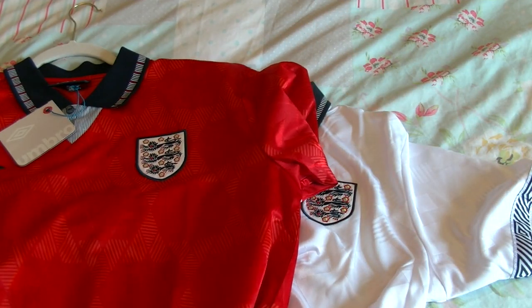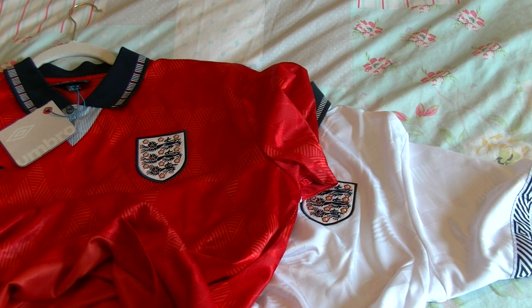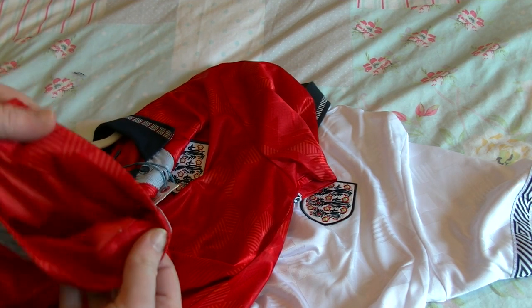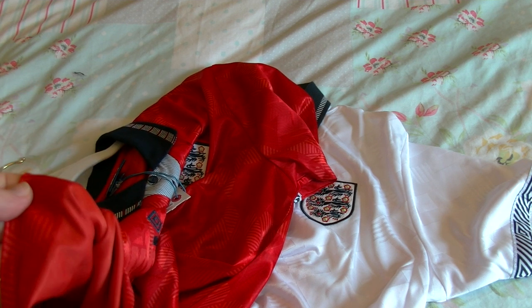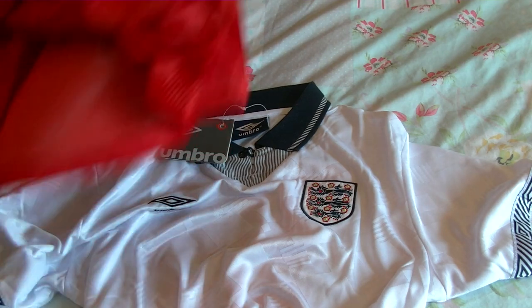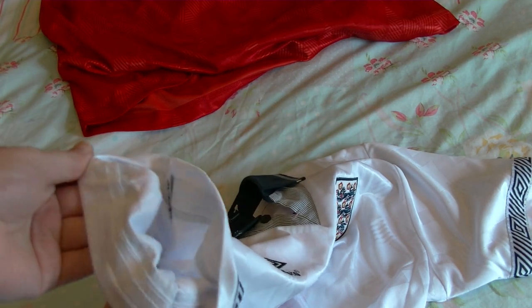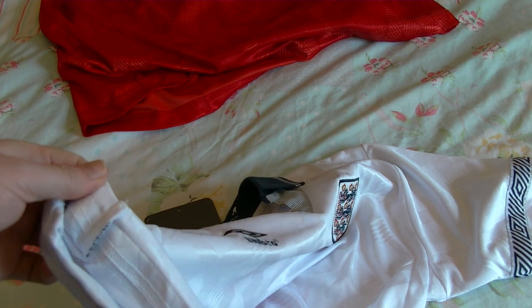In terms of finishing of the shirt, what you'll find on the original Umbro ones is that the stitching on the inside is very smooth — there are no rough edges, it's folded over and it's a very good finish. Whereas on this fake one, as you can see, there are a lot of visible machine-stitched edges with rough finishing.